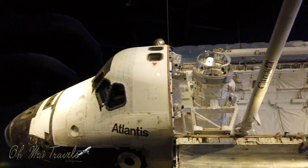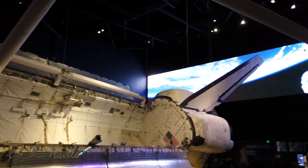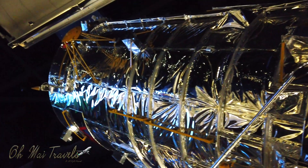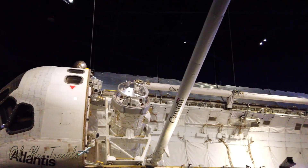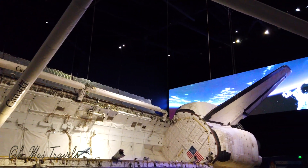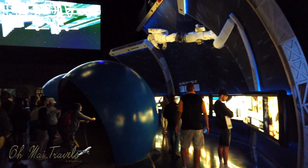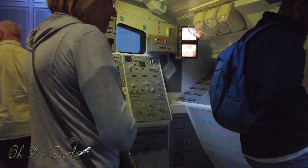You'll be simply awestruck at the size and magnitude of this. Here is the Hubble Space Telescope, which was launched by the Discovery Space Shuttle. There's plenty of interactions, and you get to see a glimpse of what it's like to be a spaceman. Your kids will get a big thrill — it's just like they're driving the space shuttle. And if you're young at heart like me, you'll love it too.